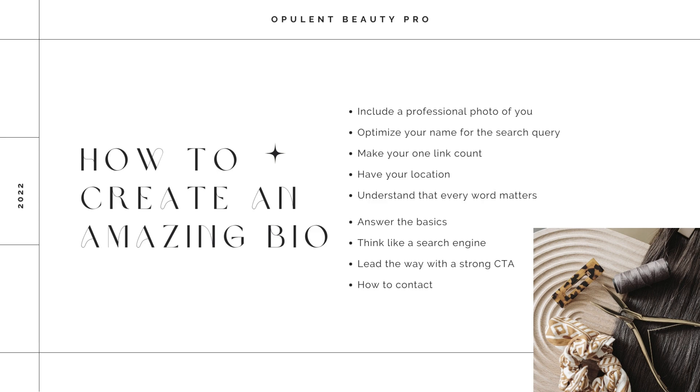Number four is your location. So many stylists do not put their location, and if you don't, it's going to be very difficult for people to find out where you are. Always put your location in your bio or somewhere on your profile so people know if you're actually a good fit for them because you're in their area.